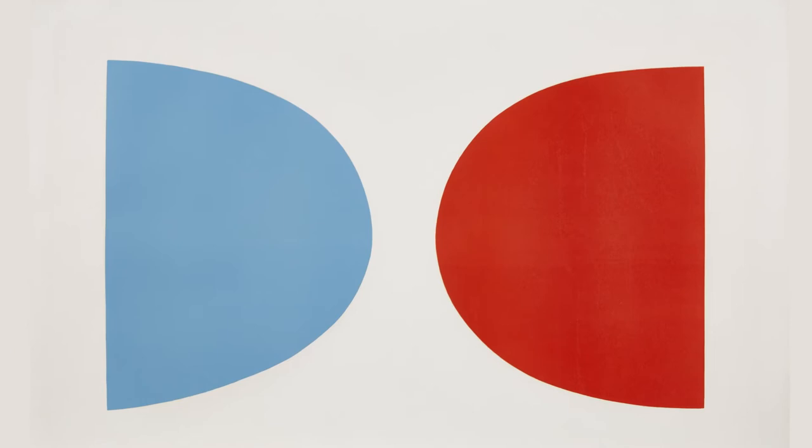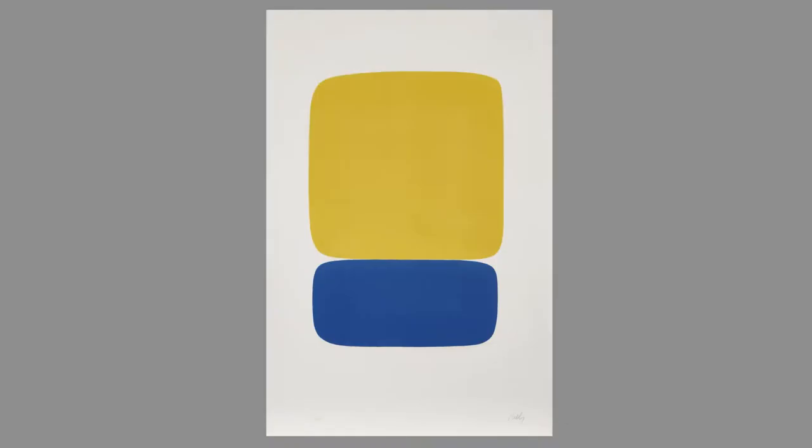Blue — the color artists have dedicated entire melancholic periods to and created copyrighted pigments for. Ellsworth Kelly's blues often have perfectly paired companions. Blue and Orange from the suite of 27 color lithographs: these two Lawson-shaped complementary colors face each other in an eternal staring contest. And in Yellow Over Dark Blue from the same suite, the blue is the geometric underdog, pinned down while floating in space.